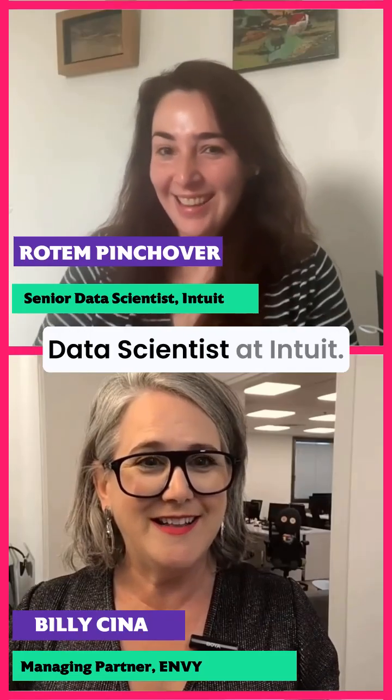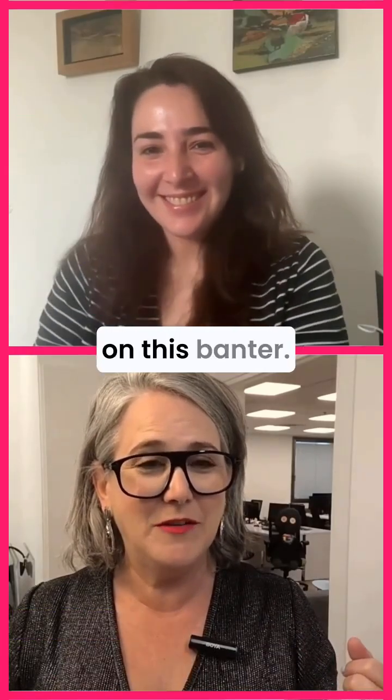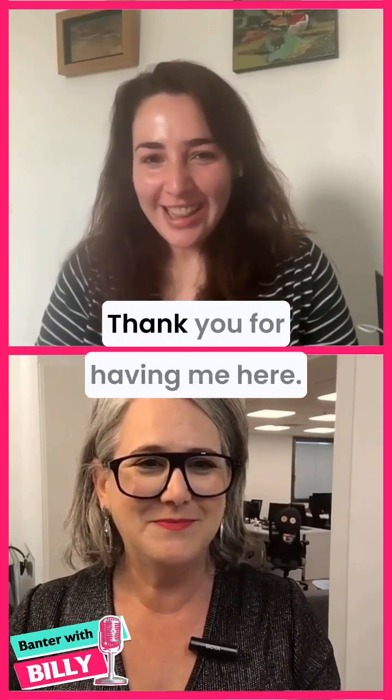Rotem Pintrover, Senior Data Scientist at Intuit. Thank you for joining me on this banter. How are you doing? Great, thank you for having me here.